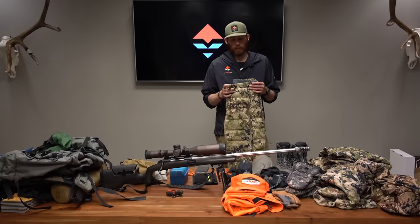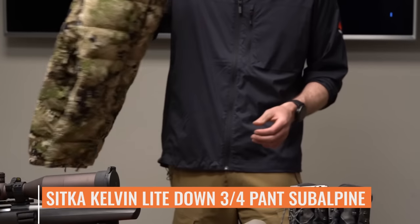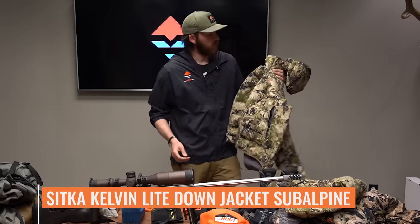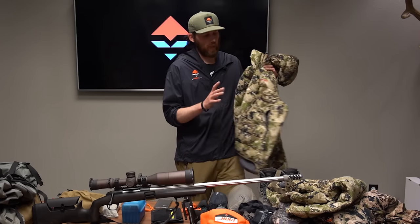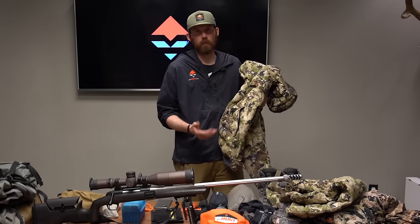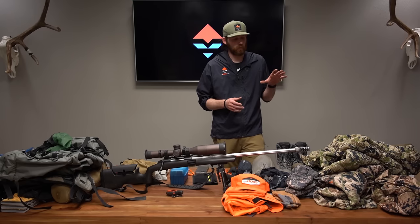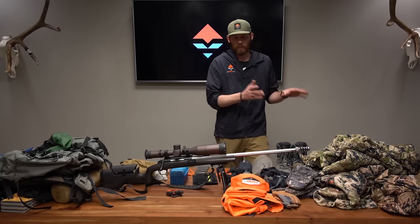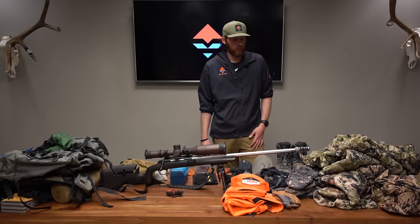You never know what temperatures will be on a spring bear hunt, so I always pack insulation layers: the Sitka Kelvin Light Down three-quarter pant and the Sitka Kelvin Light Down jacket. These are awesome pieces — I'll wear them at night if it gets cold, which also means I can carry a lighter sleeping bag. They're great for sitting at a glassing point and staying comfortable. Between all this, you can see I love Sitka's layering system — it's basically the bear necessities for a spring bear hunt.